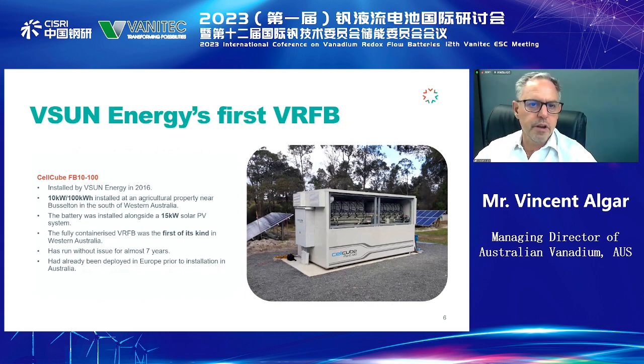We installed our first VRFB in 2016 on a farm south of Perth, and that battery is still working with no issues after this time. It's a very exciting time to have these systems starting to be deployed.